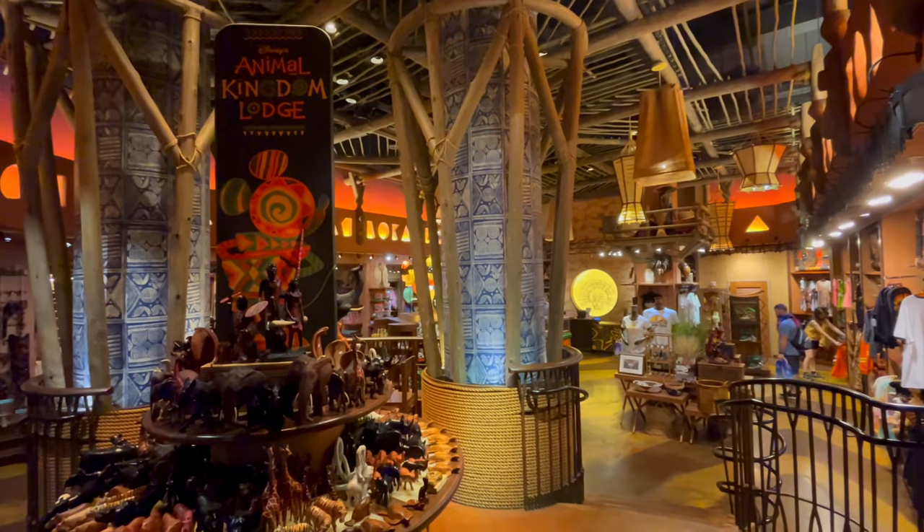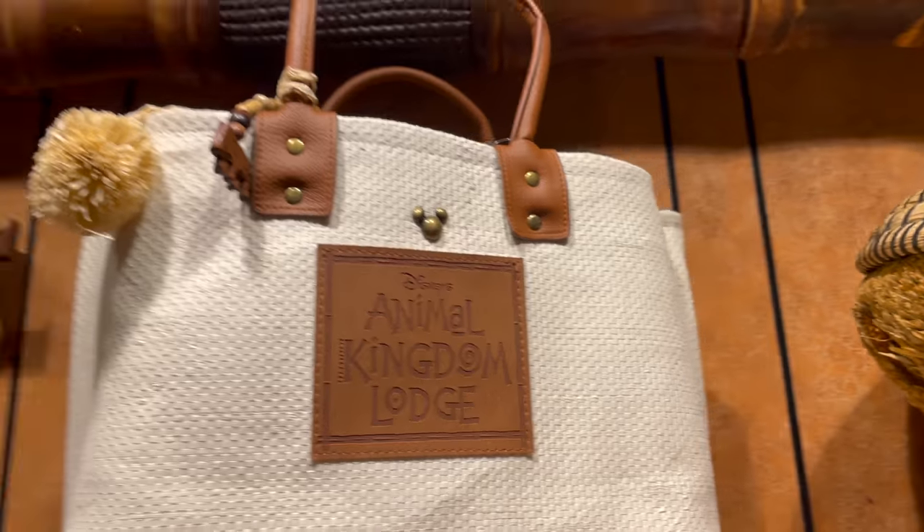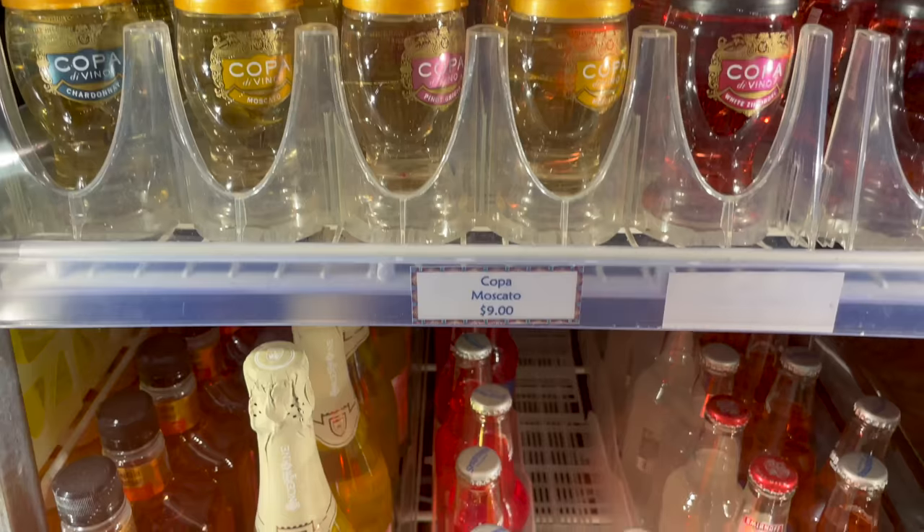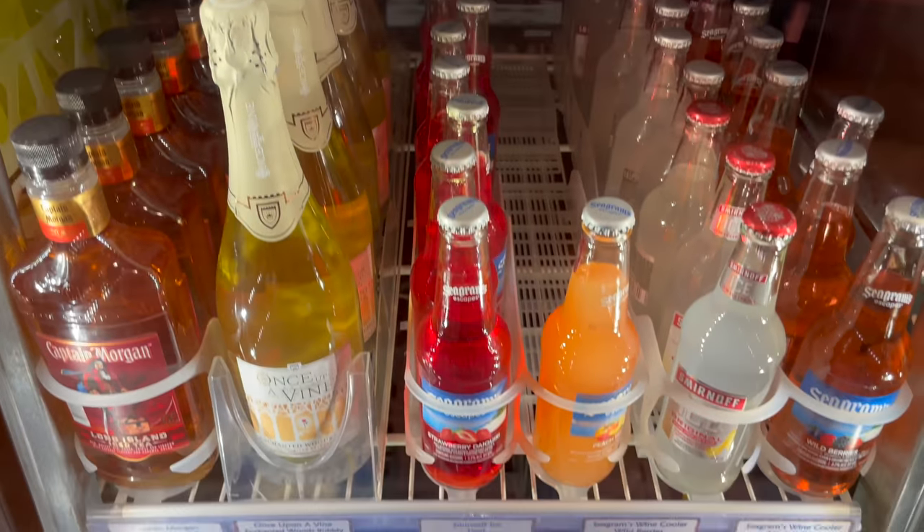Our next stop here at Jumbo House is the gift shop, Zawadi Marketplace. You can find lots of cool things here — items that are really only at this gift shop that you can't find other places on property. There are also some games you can play right outside of the gift shop; there are sometimes traditional African games there. Right now there's tic-tac-toe set up right at the entrance, but we are actually here to get a little treat that we can enjoy out on our last savanna viewing.